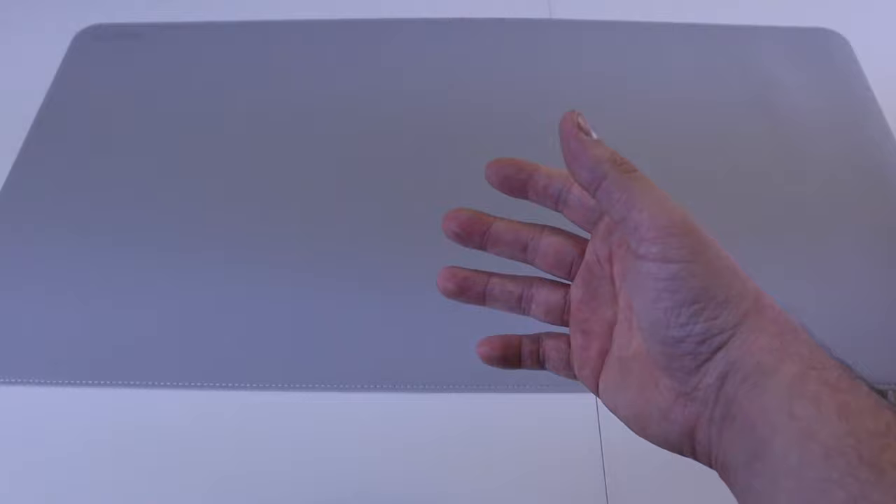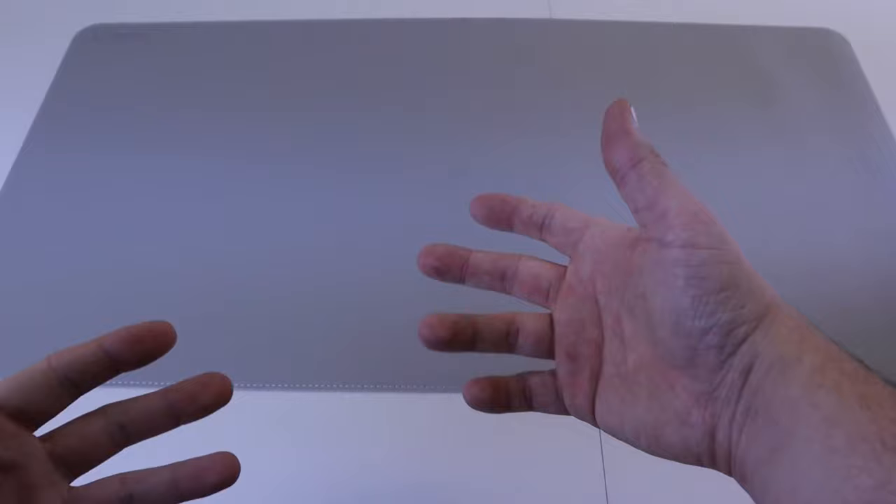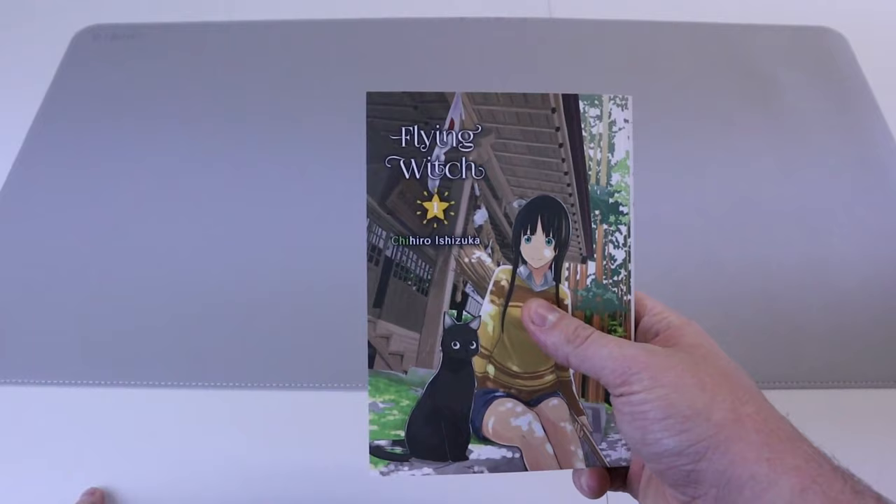Welcome to the close-up. Let me know in the comments if you would like me to do close-ups like this, close-ups on the bookshelf, or if you want me to sit in front of the camera and show you mangas right to your face. I don't know if anybody has a preference but this is the way I've been doing it, so just let me know and I will gladly change.